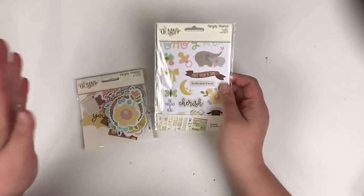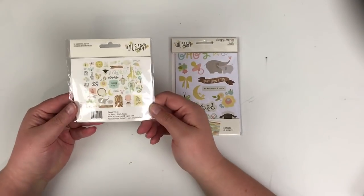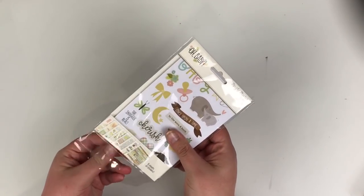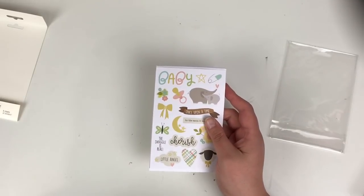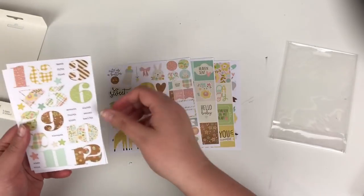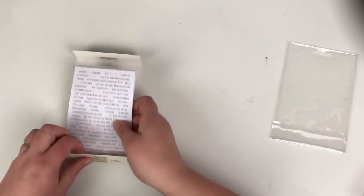I also bought the die cut ephemera from the Oh Baby collection — I won't take them out as they'll go everywhere, but I'll give you a close-up. I also got the four by six sticker sheets from Oh Baby — you get eight in the pack and these were £4.99. They coordinate beautifully with the papers. You get eight sheets of stickers for £4.99, which I thought was really good value.